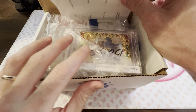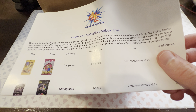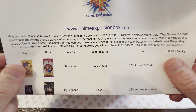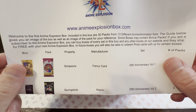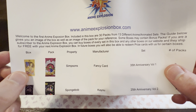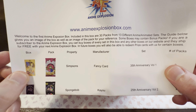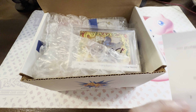Oh, is this a letter? This is like a subscription welcome card. Okay — included in this box are 30 packs from 13 different anime sets. The image below gives you a reference for the pack image. Some boxes may contain bonus packs. If you're a subscriber to Anime Explosion Box you can ship free with other boxes on the site, and you can redeem product cards.